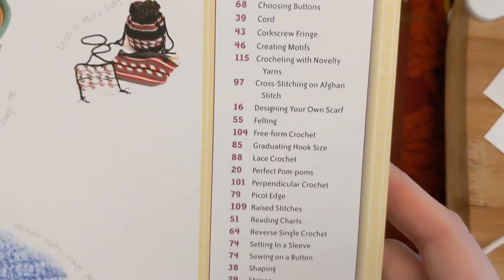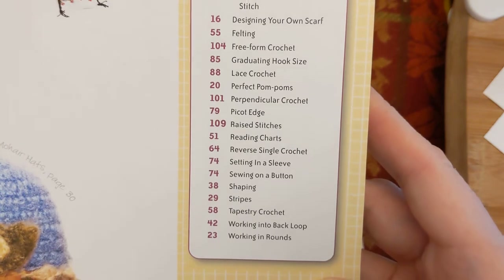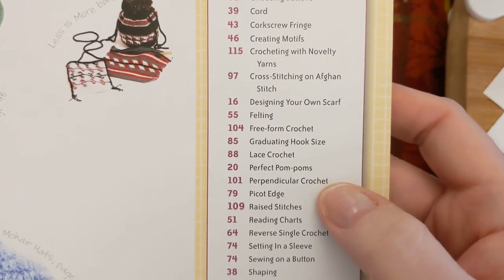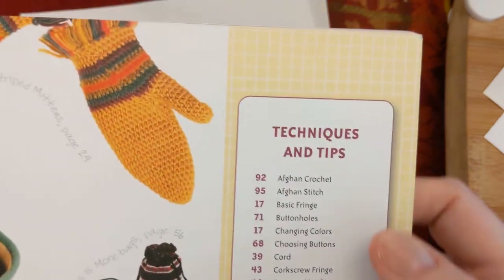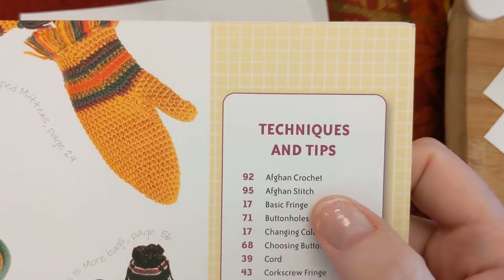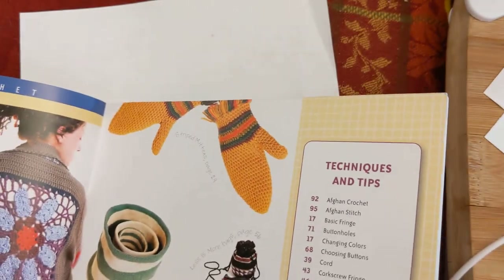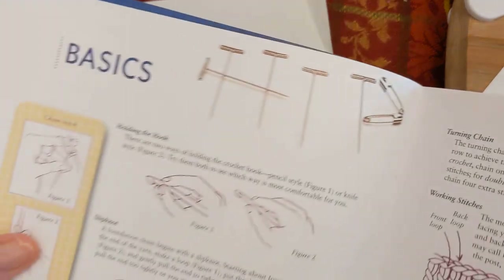There's also an index of techniques and tips, so many of the projects will teach you additional things. Topics covered include perfect pom-poms, perpendicular crochet, Afghan crochet, the Afghan stitch, basic fringe, and buttonholes. This book seems to have a lot to offer even for beginners.